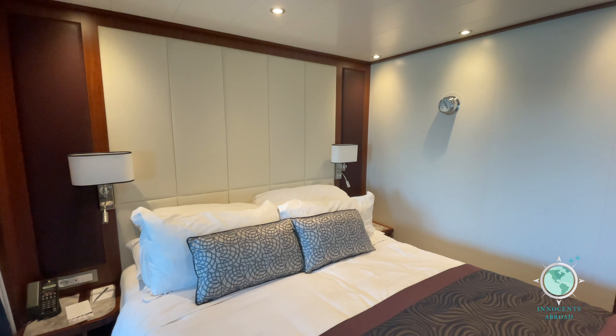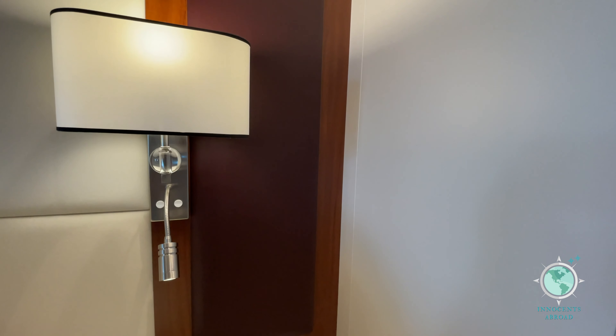The bed was very comfortable with convenient lights, power outlets, and nightstands on each side.